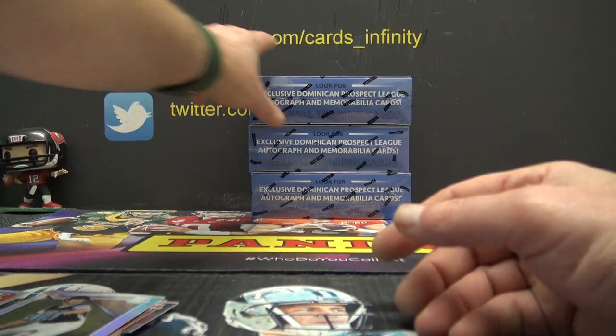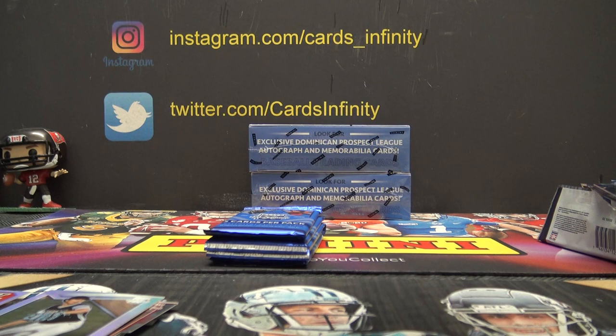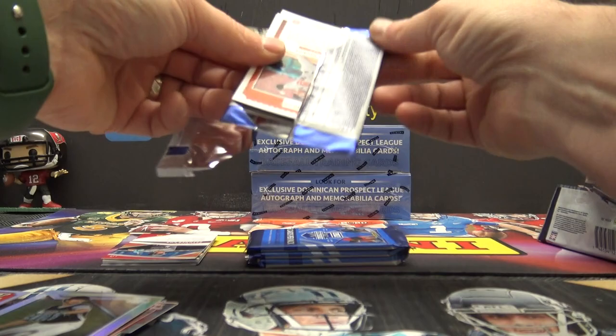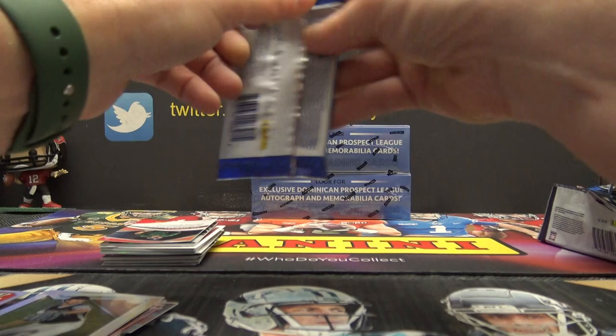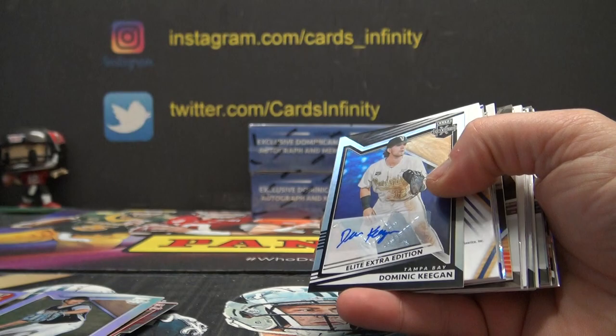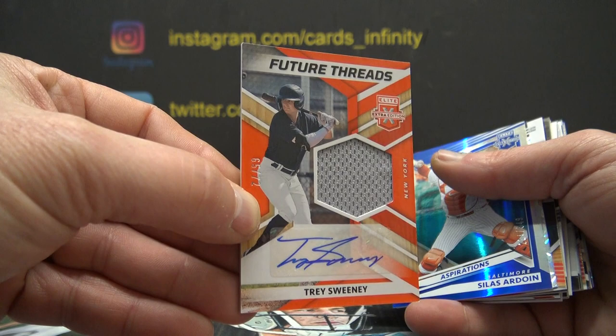Okay, box 3. 19 Caden Wallace, Dominic Keegan 134. Trace Sweeney TS, 65 of 72. Trace Sweeney jersey autograph.